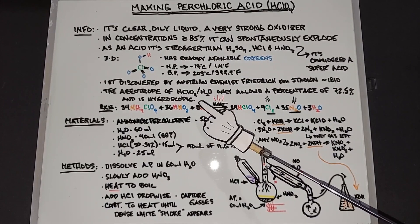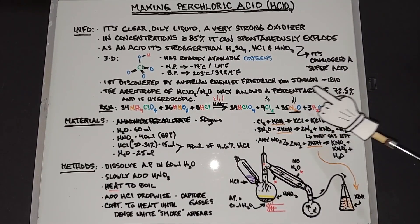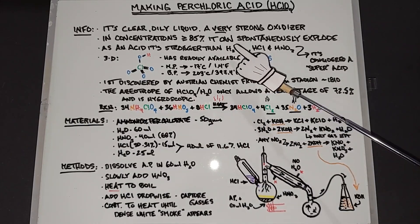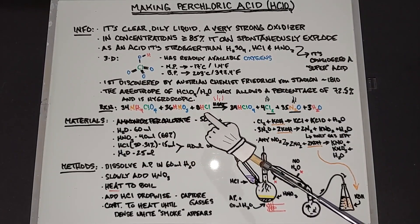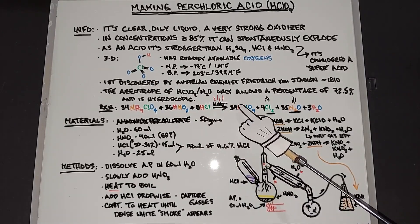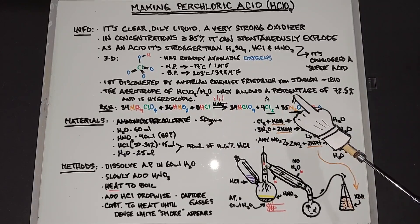The azeotrope of perchloric acid in water only allows a concentration of 72.5%. It's also very hygroscopic, a lot like sulfuric acid. The reaction that will proceed as we make this is: 34 ammonium perchlorate plus 36 nitric acid plus 8 hydrochloric acid plus heat will yield 34 perchloric acid plus 4 chlorine gas, 35 nitrous gas, and 3 water.